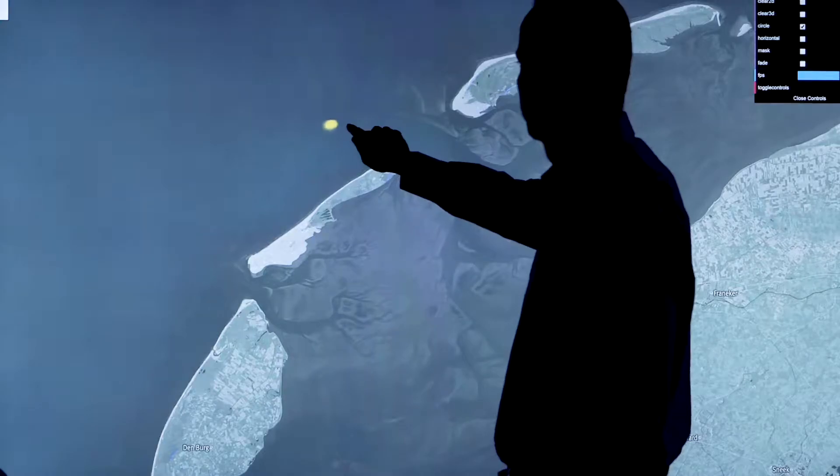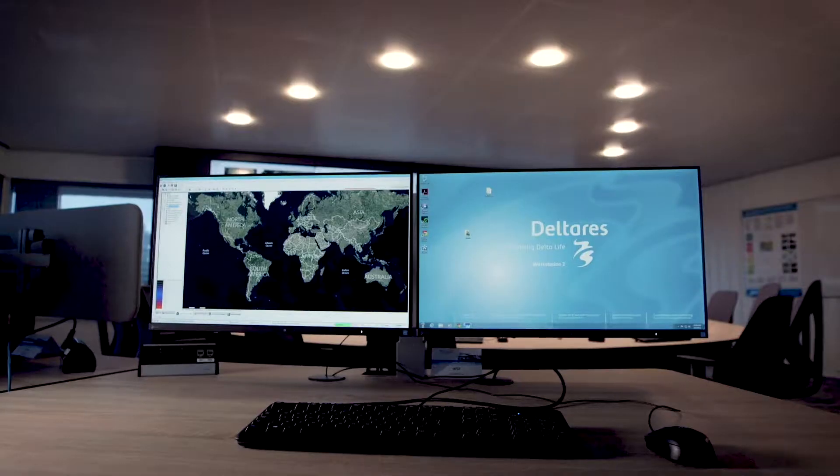We have a lot of data in this lab which we use to come up with new innovative solutions towards society, environment, and living in delta areas.